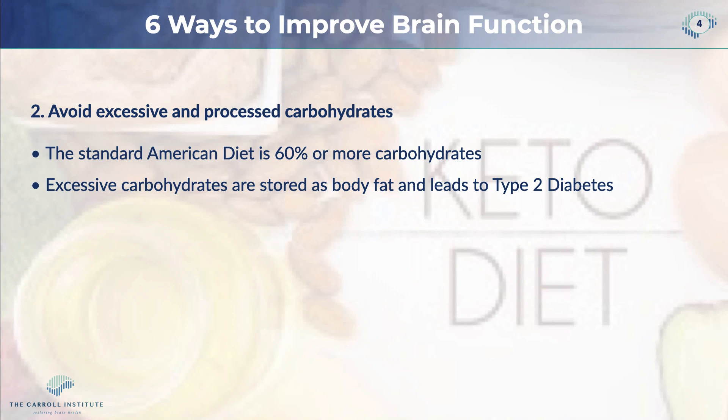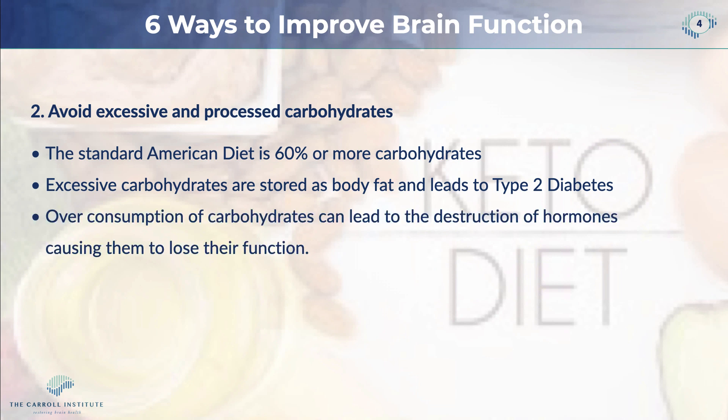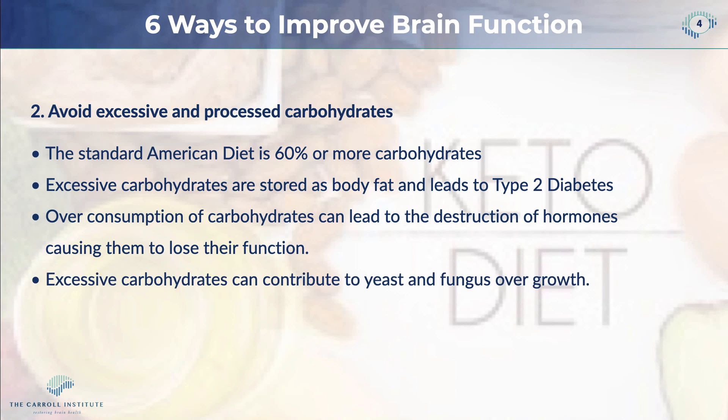Excess carbohydrates can lead to type 2 diabetes. Overconsumption of carbohydrates can also lead to the destruction of hormones, causing them to lose their functions — things such as estrogen, progesterone, and testosterone. Excessive carbohydrates also contribute to yeast and fungus overgrowth, and I very often see yeast and fungal overgrowth in my patients.